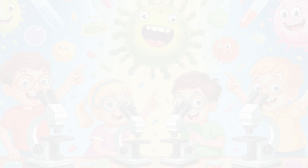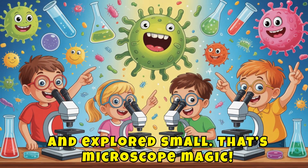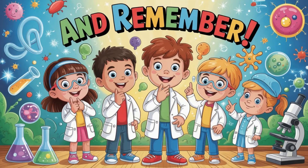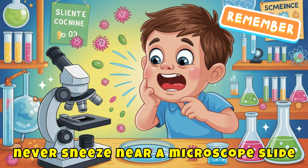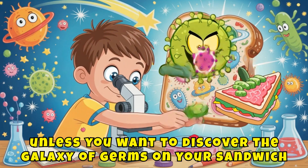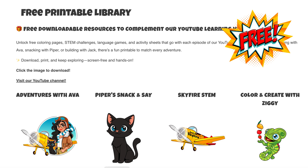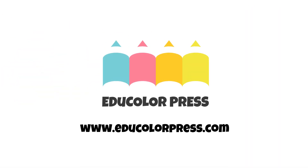You zoomed in, drew big, and explored small. That's microscope magic. Until next time, keep drawing, keep discovering, and stay zigified. And remember, never sneeze near a microscope slide unless you want to discover the galaxy of germs on your sandwich. You can download your free Under the Microscope activity pages at aduncolorpress.com.